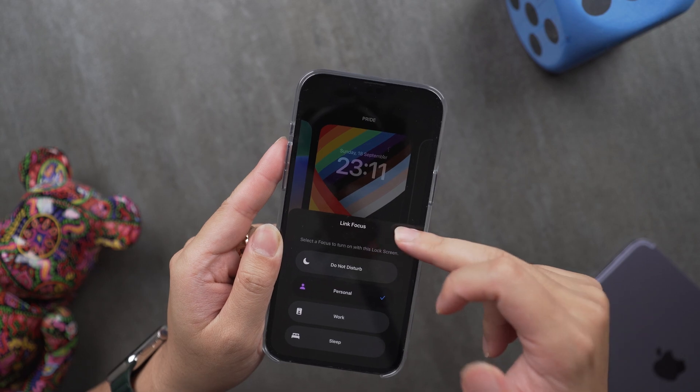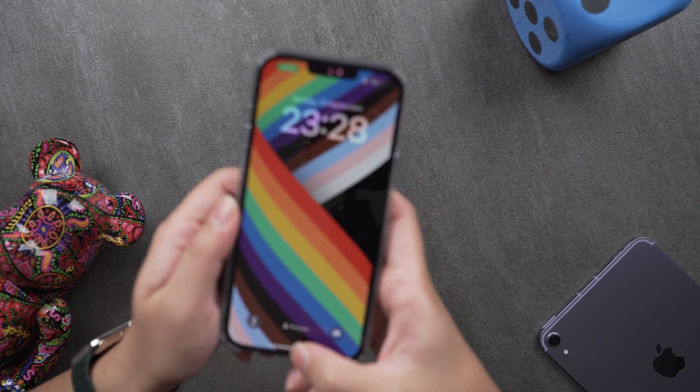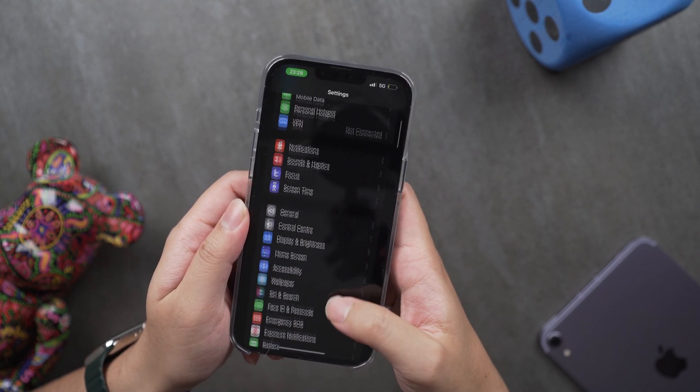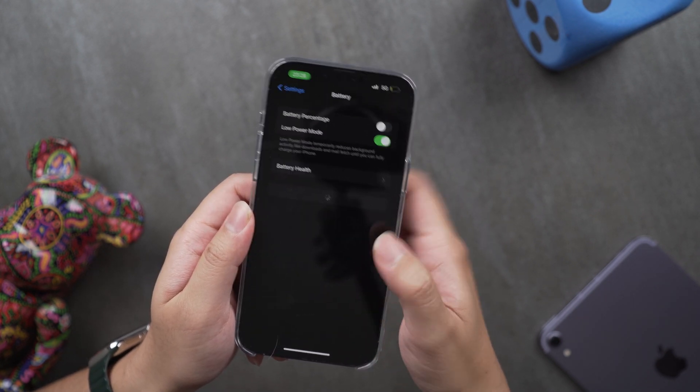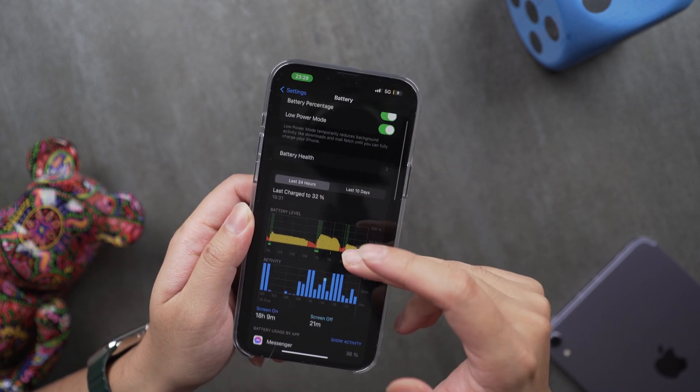iOS 16 has finally finally finally added the battery percentage on the screen. You no longer need to try to understand how much battery you have left based on the pure status bar. All you need to do is go to Settings, scroll down to the Battery section, and turn on the battery percentage. Voila.